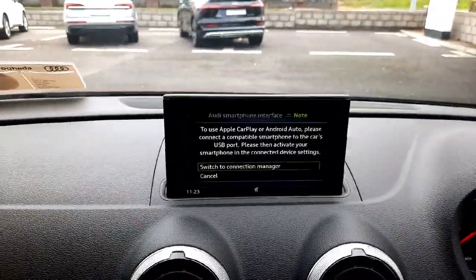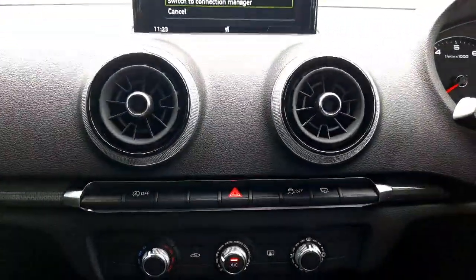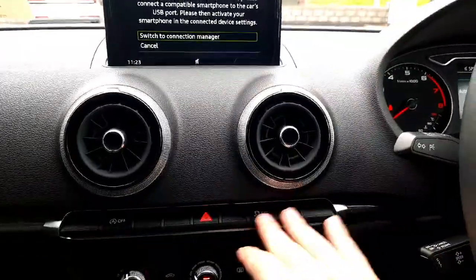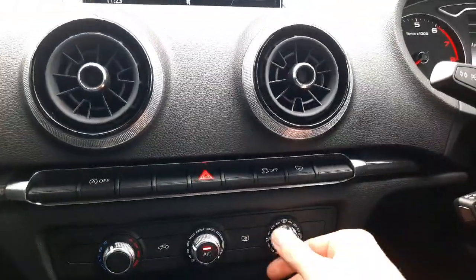Below that we have controls for the automatic start-stop, stability control, as well as air conditioning, which is very easy to operate.